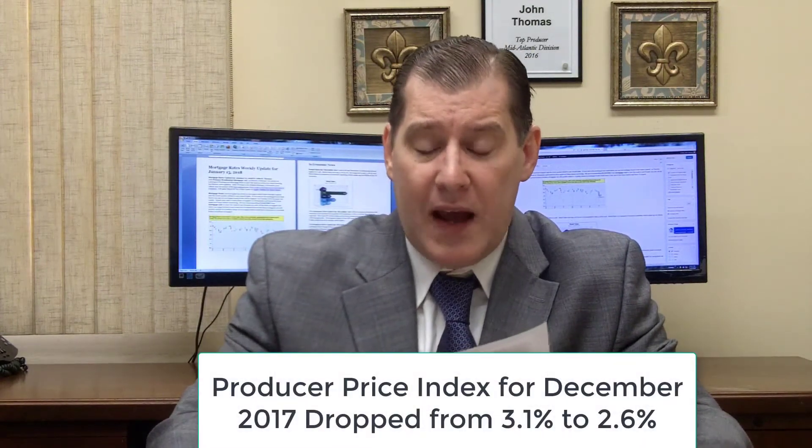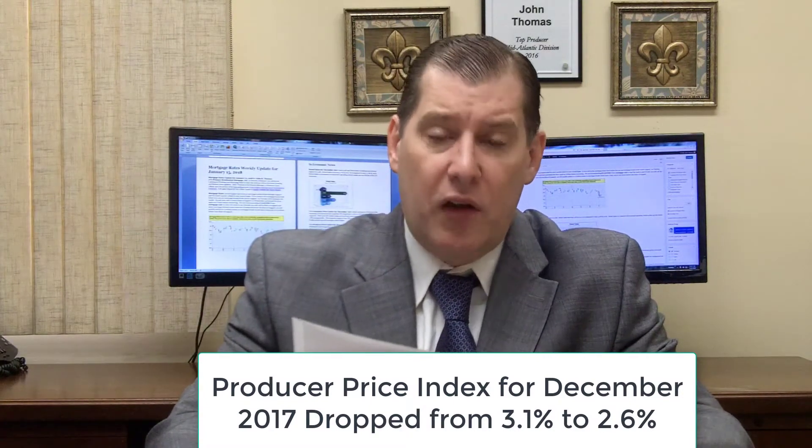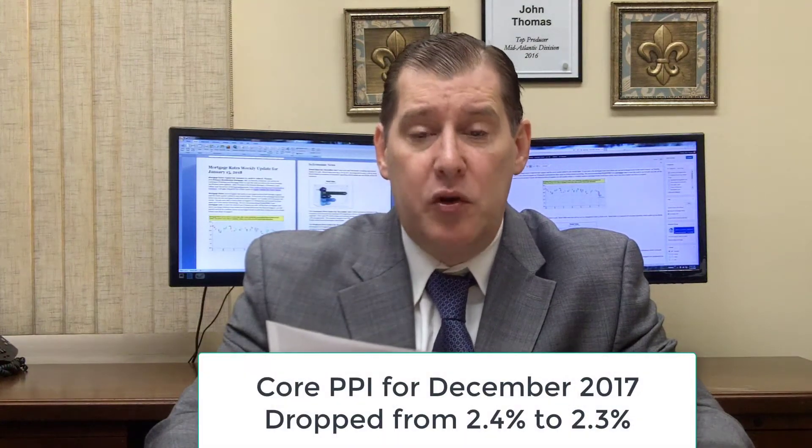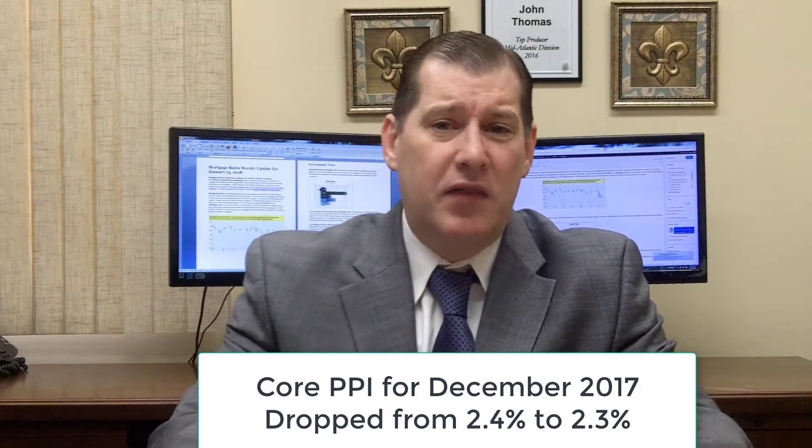We also saw the Producer Price Index (PPI), which is a measure of wholesale inflation. The headline PPI dropped from 3.1% to 2.6%, and the core PPI, which strips out food and energy, dropped from 2.4% to 2.3%. The drop was unexpected, but it didn't have much effect on mortgage bonds because they prefer to look at what's actually affecting consumers.